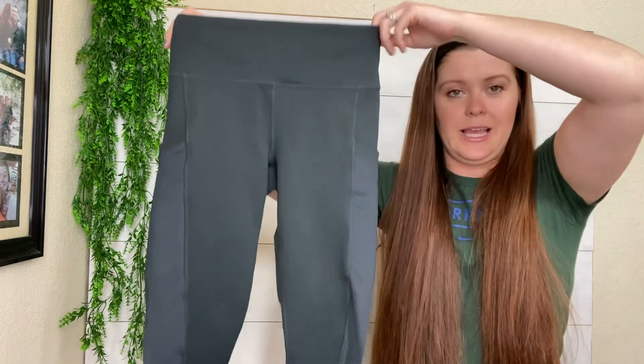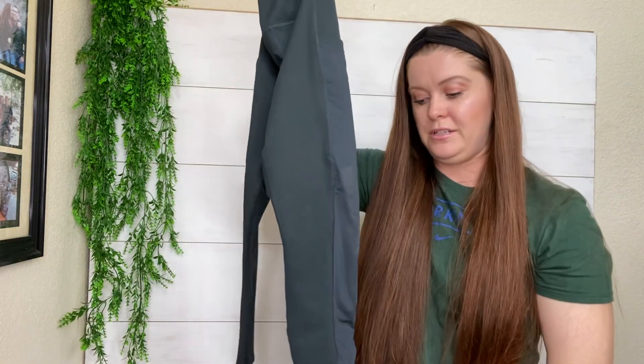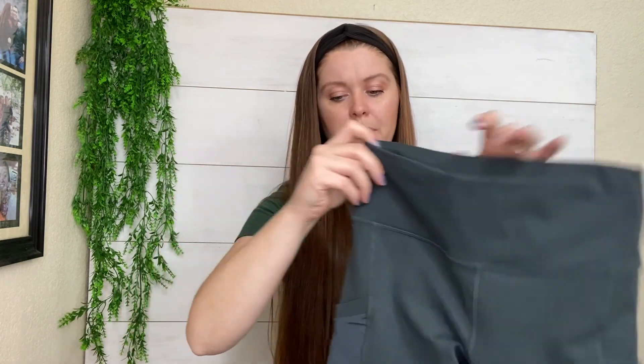We have Fabletics leggings in my favorite dark green color with a sheer panel. They are crops, and they are a more popular style — the Power Hold, I believe, are their more popular style. And they have side pockets, so they had a lot going for them.